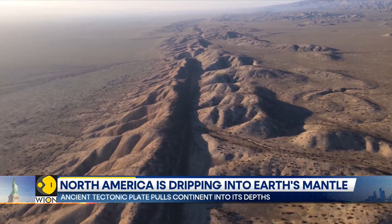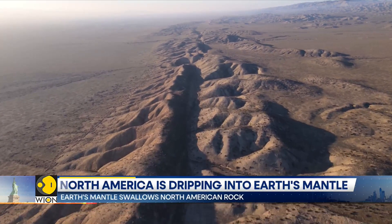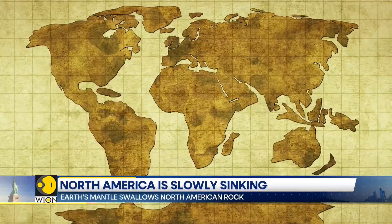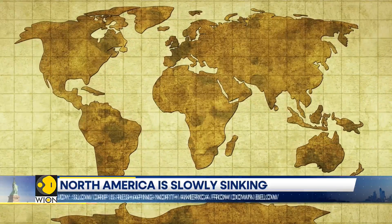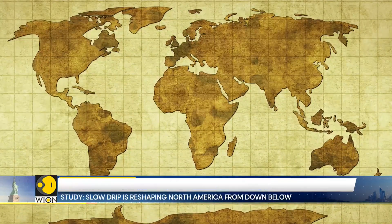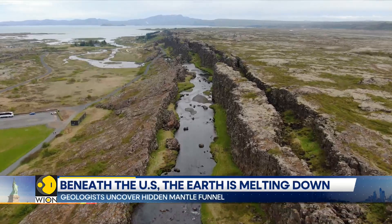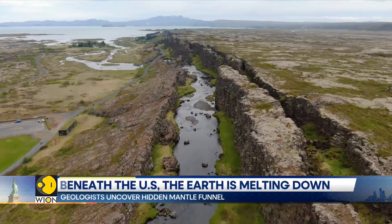Something extraordinary is happening right beneath our feet. Deep below the North American continent, an unseen process is quietly reshaping the very foundation we are standing on, spanning much of the US and Canada, with its effects felt across a broad area of North America.